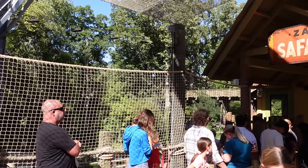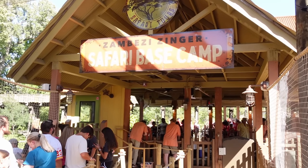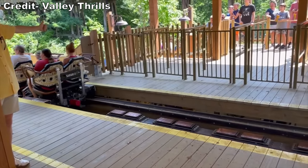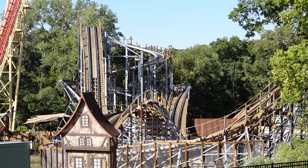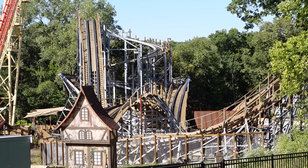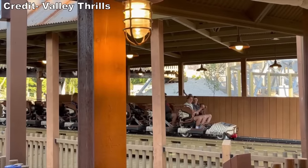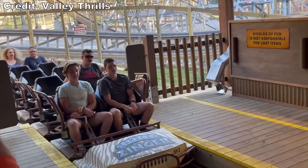It was possible to try Zambezi Zinger in a few different seats. The ride felt fairly similar across the train in terms of forces, but there's a slight preference for the back row, which offers one or two extra spots of airtime. This is the first time GCI has used their Infinity Flyer trains. From the outside, they sort of look like Gravity Group's Timberliner trains, but the seats themselves feel a lot more like Intamin's early hypers — with cutouts on the floor for your feet plus a T-bar.